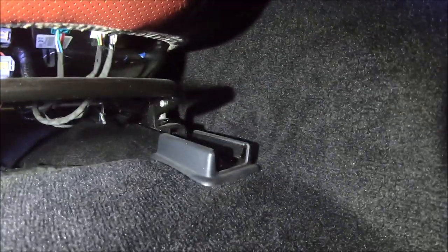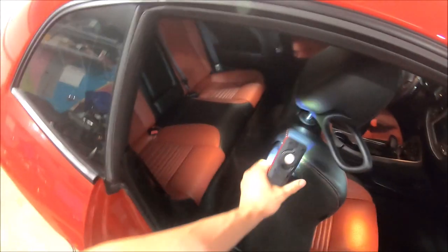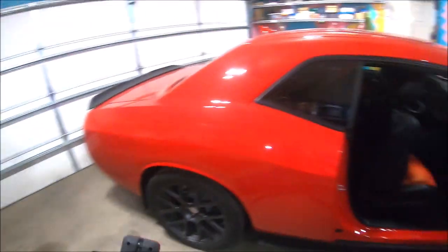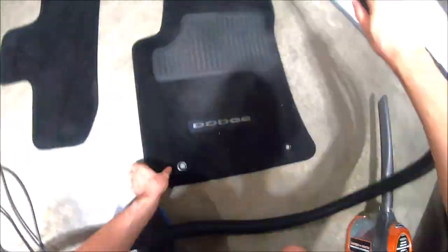Alright guys, we got pretty much all the debris and different shards of glass out of here. Under the seat right here — you guys remember this area was basically filled with glass — and behind the rear seat was pretty much the worst spot with the most glass. As you can see right now, no glass left over there. Same thing with the rear seat. We also got the floor mats cleaned out as well. Going to go ahead and put the floor mats back in and do the same thing on the driver's side.